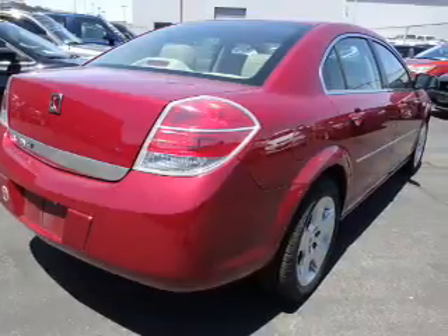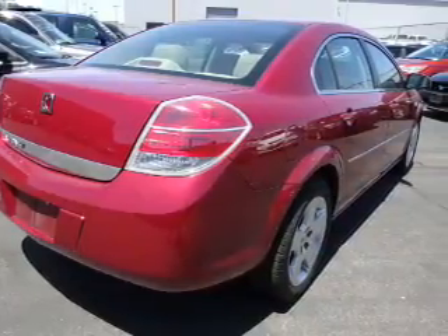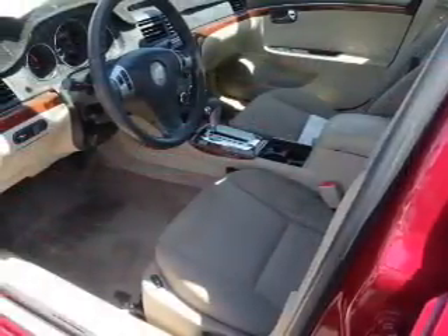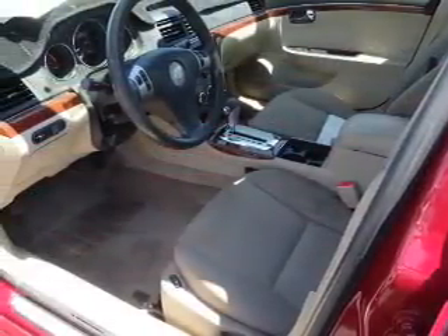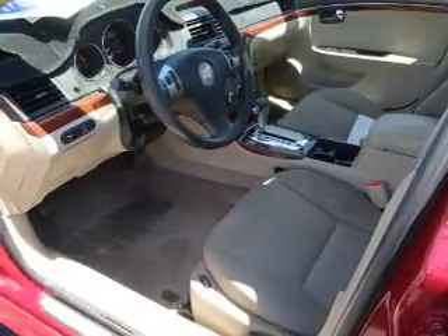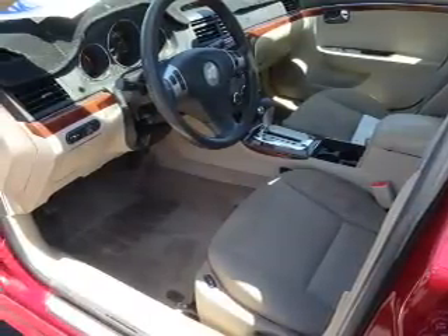Inside you'll find Bluetooth connectivity, an auxiliary input, steering wheel controls, a premium sound system, curtain head airbags, front airbags, side airbags, child safety locks, an adjustable tilt steering wheel, and power seats.